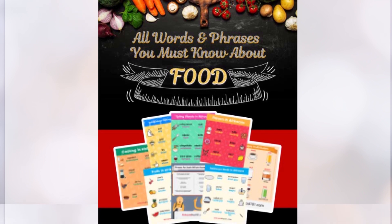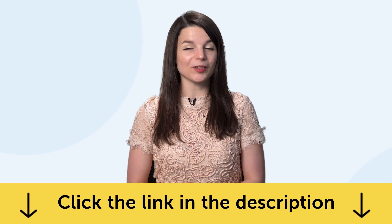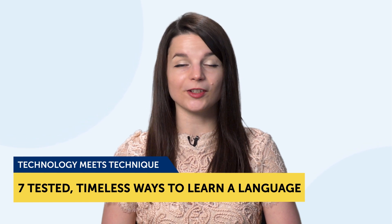All the lessons and bonuses I'm about to mention are available for you right now on the website. Click the link in the description to sign up for your free lifetime account and start speaking in minutes. Today's topic is Technology Meets Technique: the 7 Tested, Timeless Ways to Learn a Language.